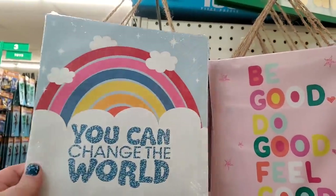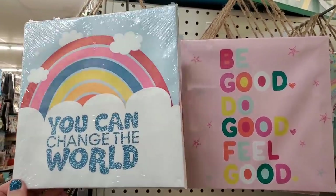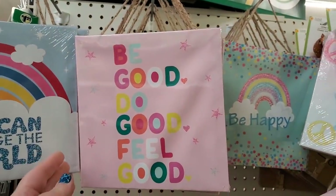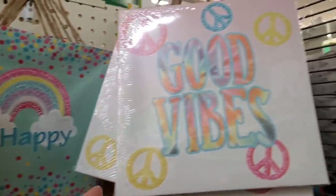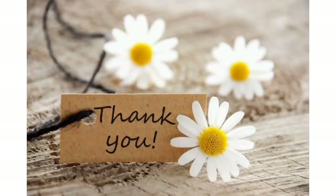Look at these beautiful canvases with a Jot cord to hang them if you choose. They say 'You Can Change the World,' 'Be Good Do Good Feel Good,' 'Be Happy,' and 'Good Vibes.' These would be so cute in a kid's room. Thank you guys so much for joining me on my walkthrough. Although I didn't fill every line on my wish list, I did find a lot of items I've never seen before in my Dollar Trees. I hope you saw something new and if it's something you're hoping for, I hope it makes it to your store. Give my video a thumbs up if you've enjoyed it, and as always, stay safe and stay savvy. Bye-bye!